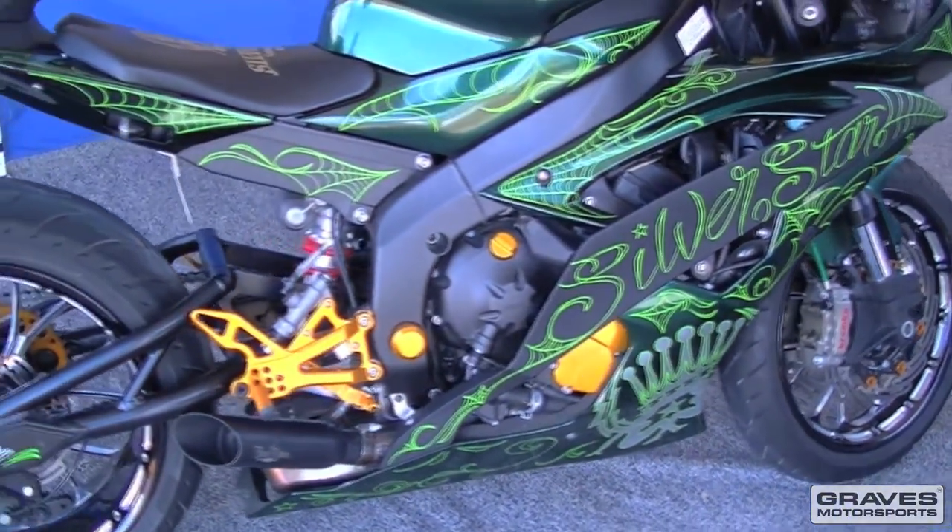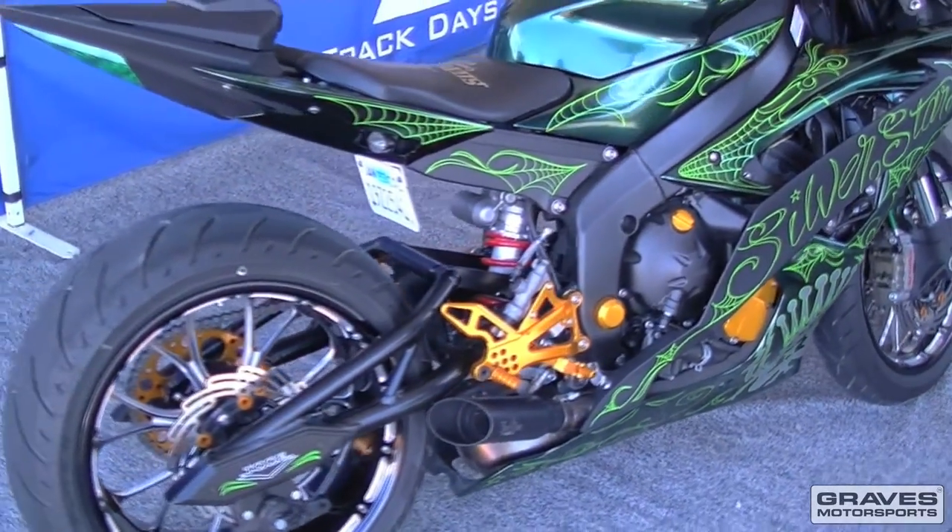This is one of the bikes from one of the Yamaha sponsors here at Silver Star Clothing. This bike is super sweet if you look at it — it's got a lot of detail in it.